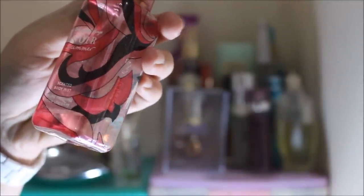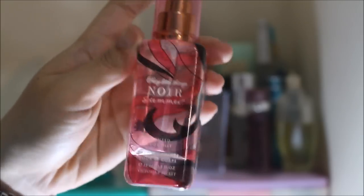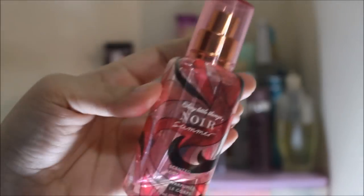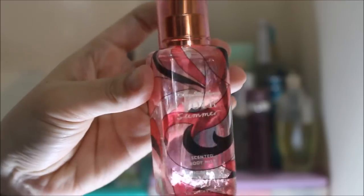Up next is something again from Victoria's Secret. This one is the Sexy Little Things Noir Summer, and this is actually a body mist as you can see. It's just a little bit left because I stopped using it once it got low. I have that problem of not using perfumes anymore once there's only a small amount left — I stopped using it because I don't want it to be finished. I have a problem, guys.